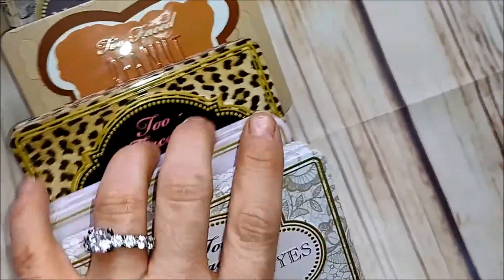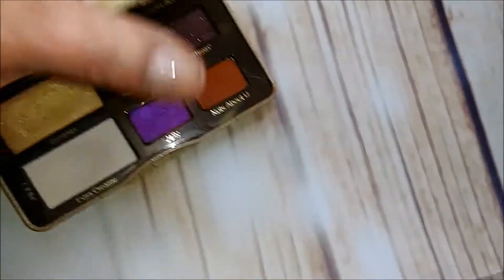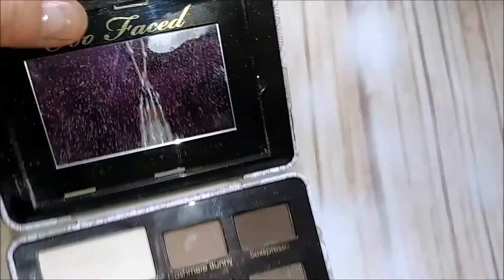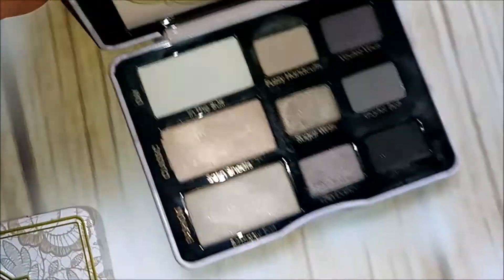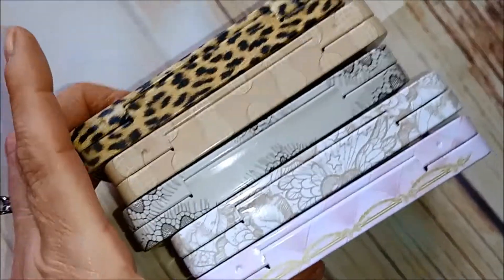Now I have all of these Too Faced tins — I don't even know if they sell the tinned ones anymore. There's Cat Eyes — keeping that one. Peanut Butter and Jelly — I hit pan on this one, obviously I like it, keeping that. The original Too Faced Natural Matte — hit pan on there too, keeping it. Natural Eyes — I really like this one but I'm going to get rid of it. Boudoir Eyes — getting rid of that one. Out of the five, I actually just want to keep all of them — it's tough splitting up the tins.